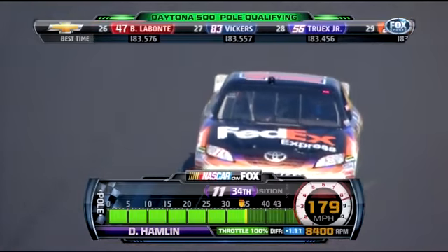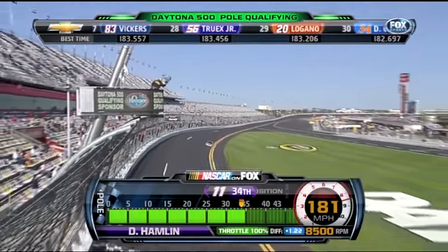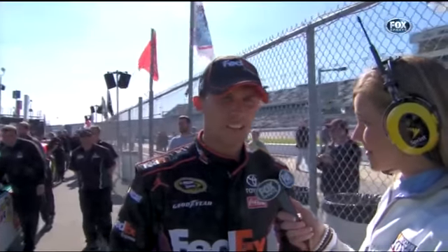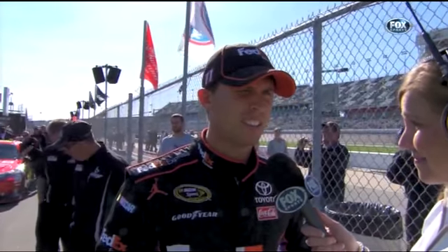A very strange start to this qualifying run for Denny Hamlin, but he gets it up and going, completes his two-lap run, and Hamlin will be 34th. It's a different steering column than what he's necessarily accustomed to — that was about it. It was a very eventful two laps.